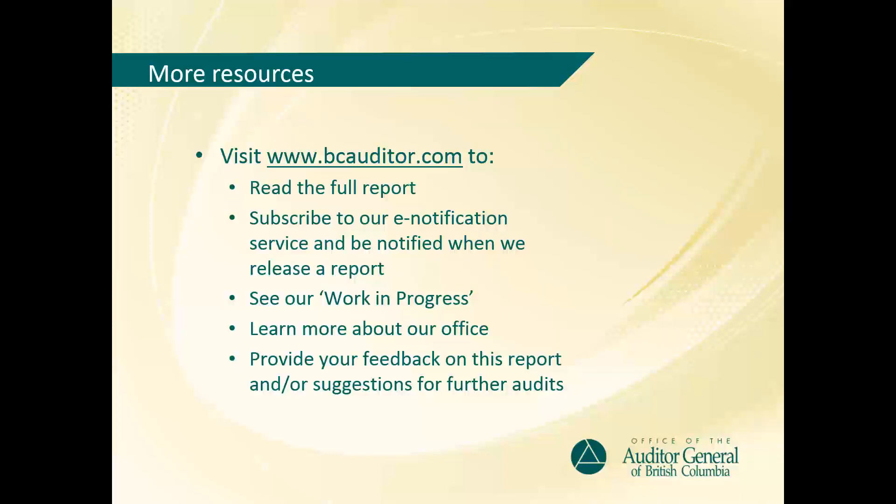That's our report summary for today. Thank you for joining us. This is the first performance audit in a planned series of audits on the Legislative Assembly. Upcoming audits in this series will focus on fixed assets, compensation and benefits, governance, and a further look at purchasing card administration and usage across the Legislative Assembly. This and our other reports are available on our website at www.bcauditor.com.